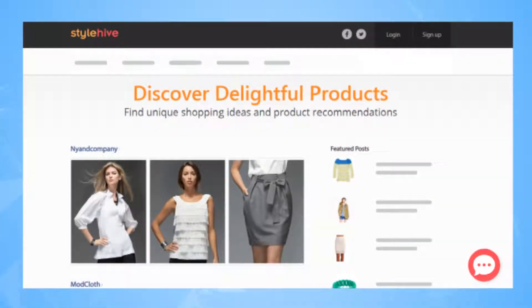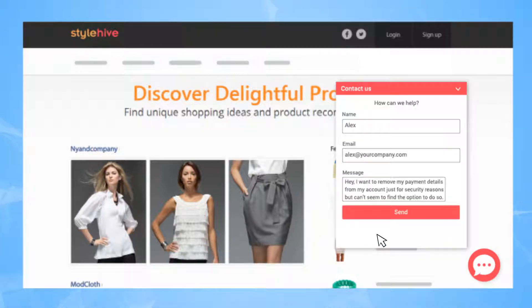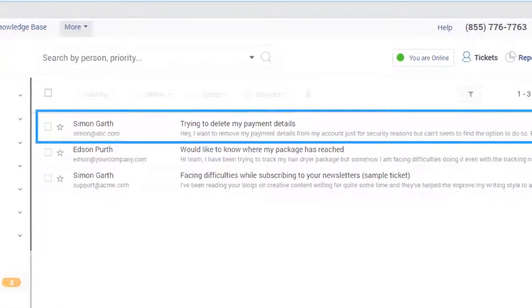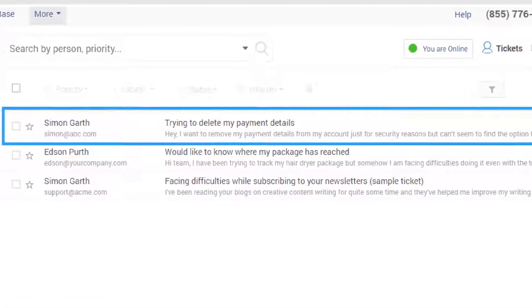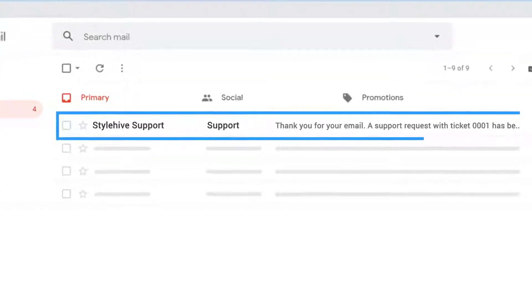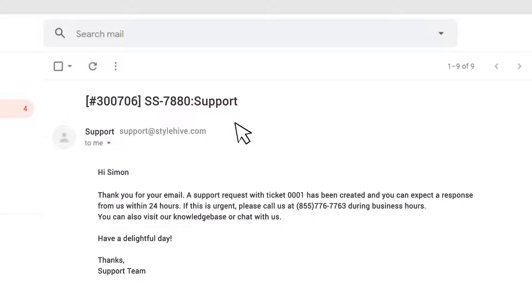The next feature you should look for when choosing the best help desk software is whether it integrates with your live chat system. Connecting your live chat support system with your help desk ensures that every chat message left during your off-work hours is converted into a help desk ticket automatically, and you never miss a customer question. The moment a chat message is converted into a ticket, the customer receives a notification reassuring them that their message has been recorded and that they will hear from a support operator soon.